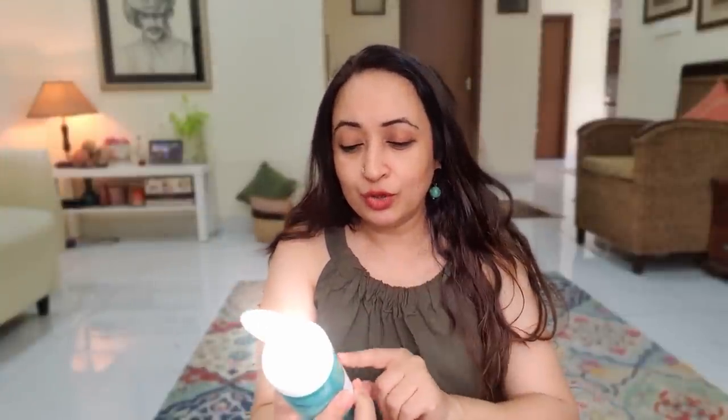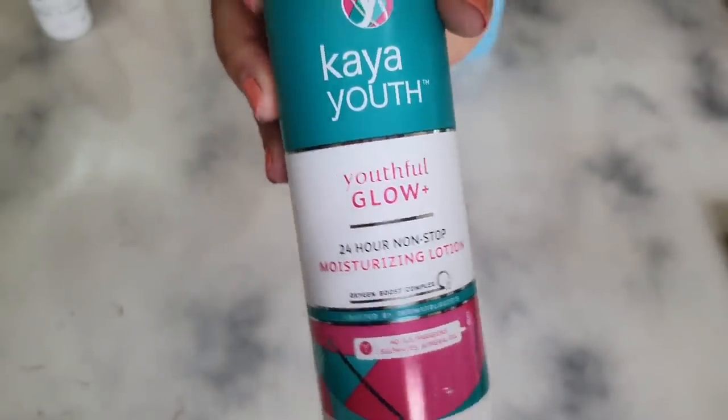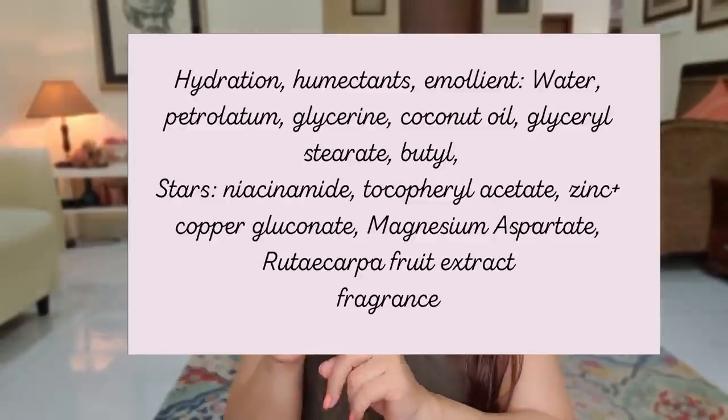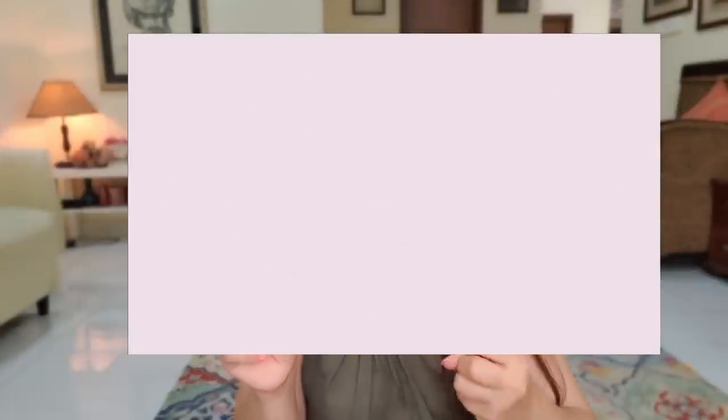The second product is the Kaya Youthful Glow 24-Hour Non-Stop Moisturizing Lotion. I shortlisted this for people prone to prickly heat, bacne, or body boils — which happen because we sweat a lot, feeding bacteria on our skin. Humidity creates a perfect environment for bacteria to multiply. This lotion has antibacterial properties and is able to protect your skin barrier.